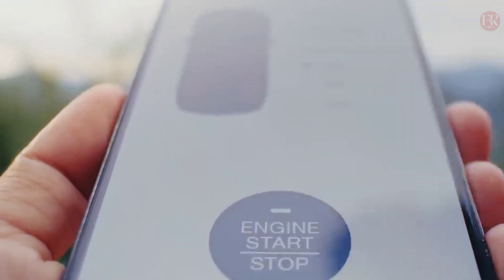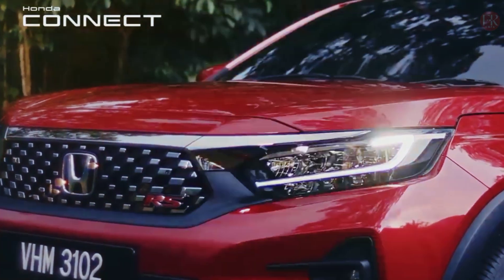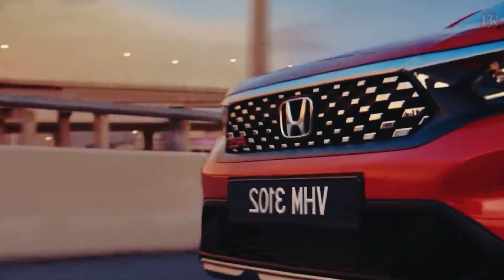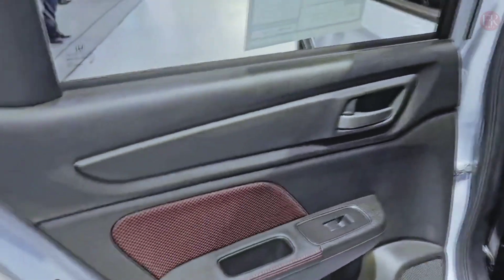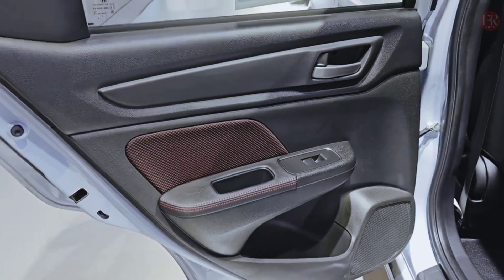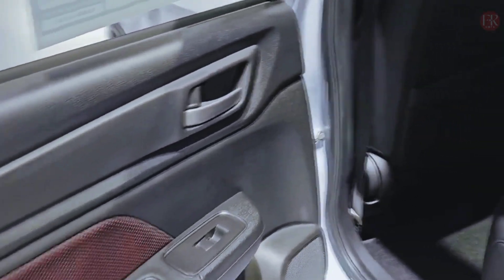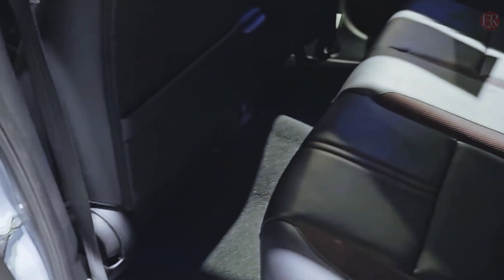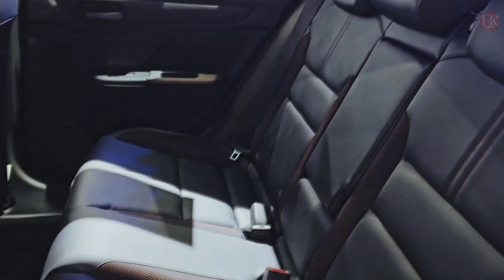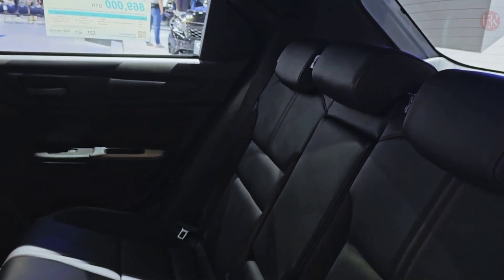Looking at the exterior design of these variants, there are no significant differences — all come with a dashing and modern design. The non-RS type comes with a honeycomb grille and 16-inch rim size, while the RS type comes with a more aggressive chrome design with a larger rim size of 17 inches. The WRV RS also comes equipped with full LED headlights with LED Daytime Running Lights (DRL).